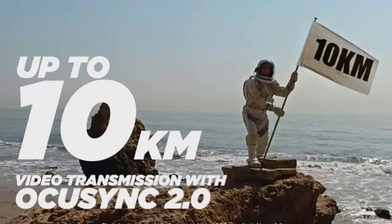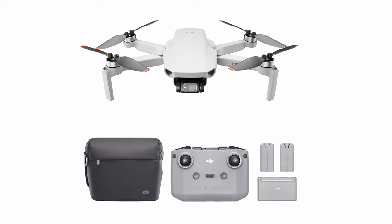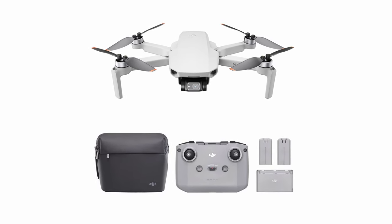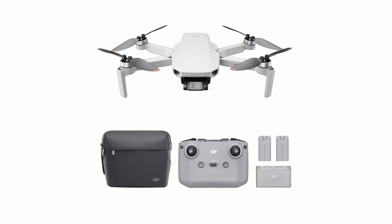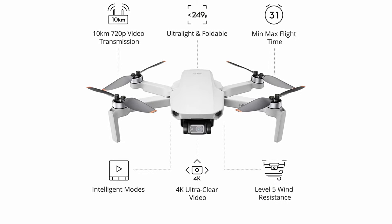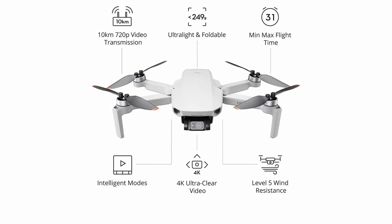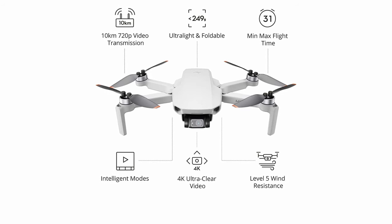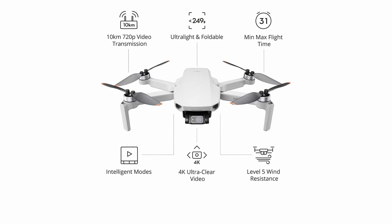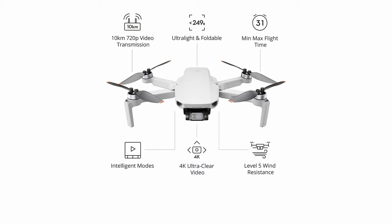With OcuSync 2.0 video transmission, you can fly up to 10 kilometers away while retaining a clear signal. The drone has a maximum battery life of 31 minutes, can withstand level 5 winds, and fly at altitudes of up to 4,000 meters. The 4x digital zoom and Quick Shots feature improve your aerial photography and video recording capabilities, allowing you to easily generate professional-level content. Whether you're a first-time or seasoned pilot, the DJI Fly app streamlines the process for stunning results.